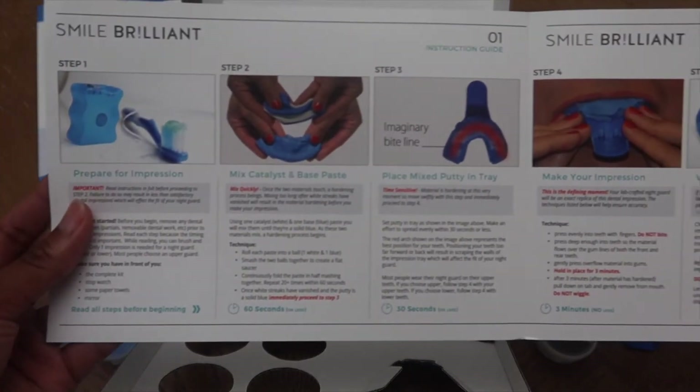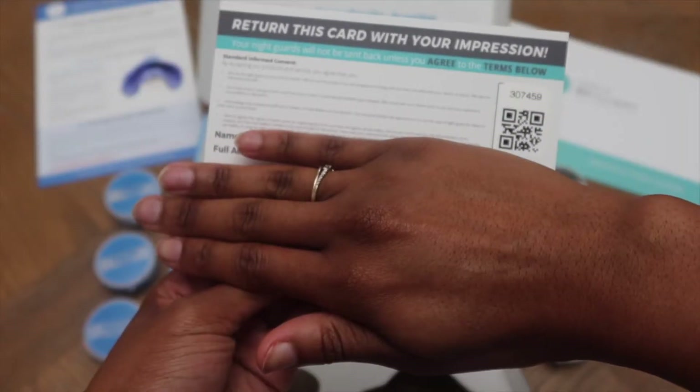The kit also includes a dental impression retake guide with examples of poor impressions and tips for getting the best result. There's a step-by-step instruction guide, steps one through six, so it's laid out clearly even if you're not a dental professional. You also get a return card to fill out with your name, address, phone, and email, plus a prepaid shipping label — no hassle getting it sent back.